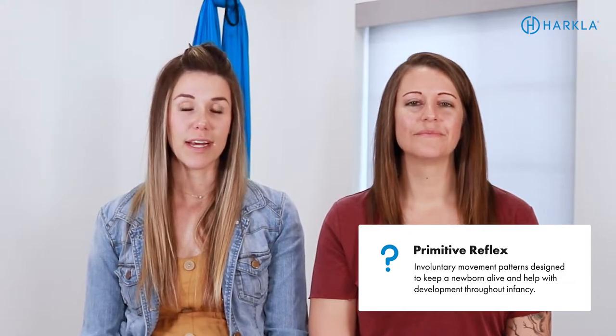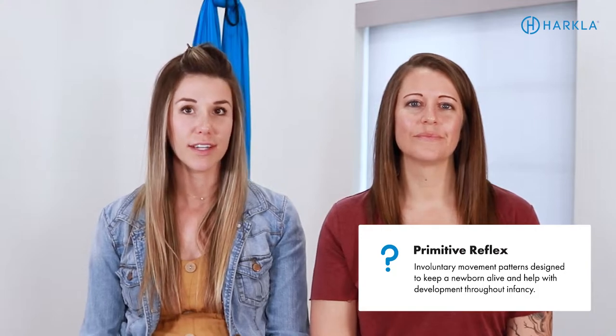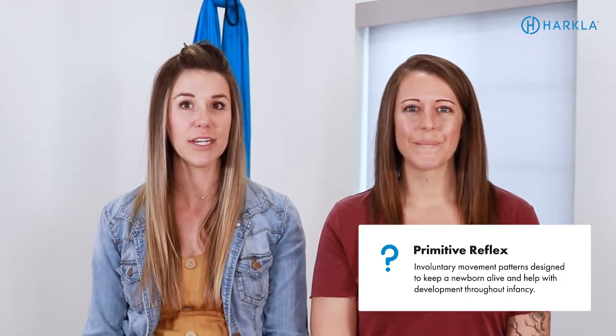Let's talk about what primitive reflexes are. Primitive reflexes are amazing. We are all born with primitive reflexes — they develop in utero, and each reflex develops at a different time depending on the specific reflex. The birthing process helps to kickstart the integration of some of those reflexes, which is why it's so important to look at birth history. These reflexes are basically designed to help infants survive within those first few months of life. As the child grows and develops, these primitive reflexes will integrate, meaning they will turn into more mature movement patterns.